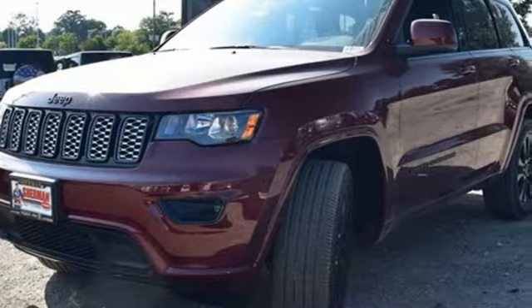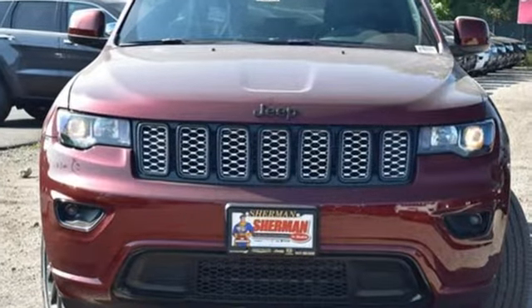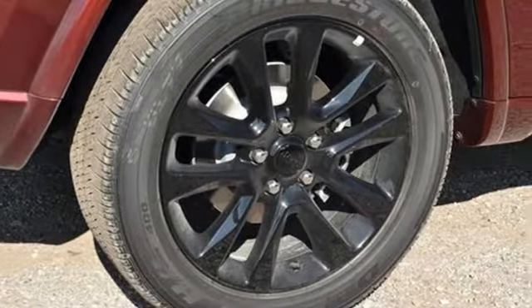Car and Driver muses, "We doubt they're given to popping celebratory champagne corks very often at Jeep headquarters in Auburn Hills, Michigan — but now just might be a good time."